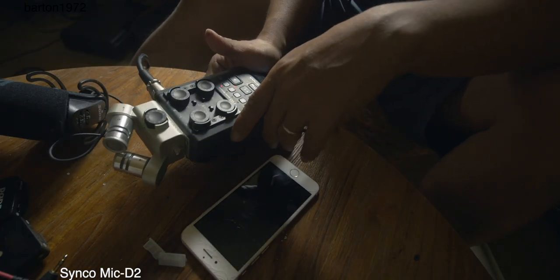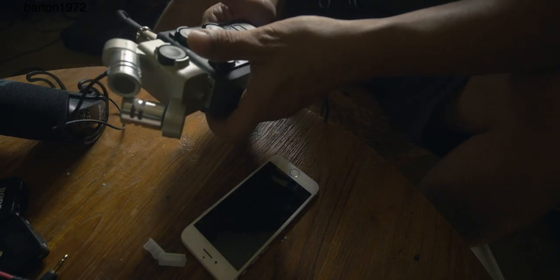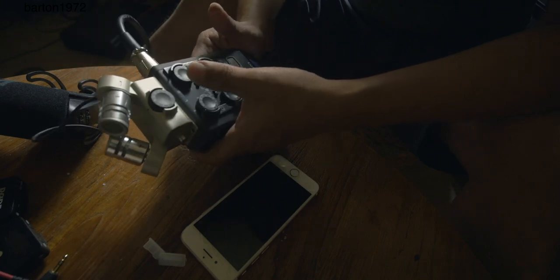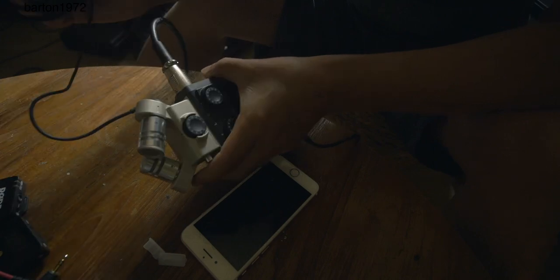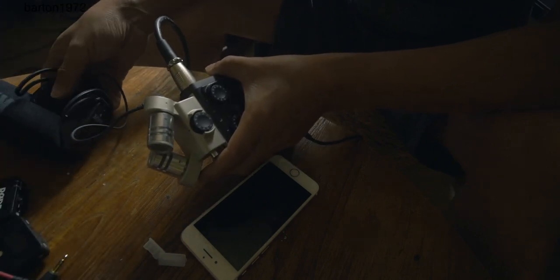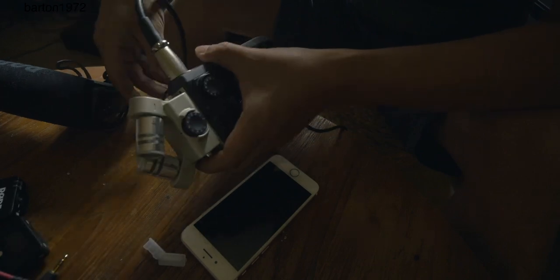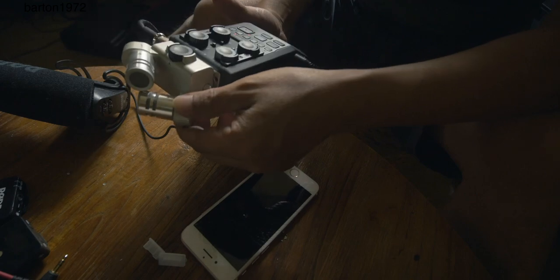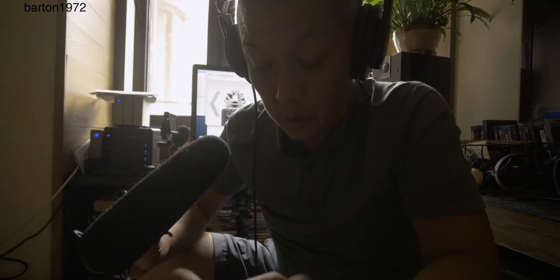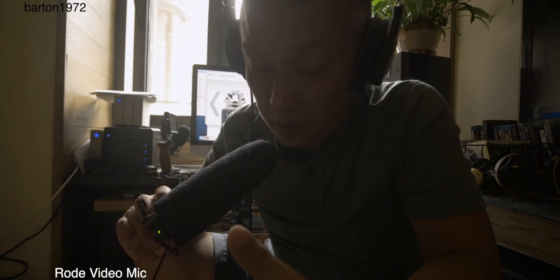The H6 is a really powerful little mixer — or recorder, whatever you want to call it. It's overkill for me and I had no idea how to use it, but I just found out I can use the Rode VideoMic, or anything using a 3.5mm jack, by plugging it into this uni-directional module.